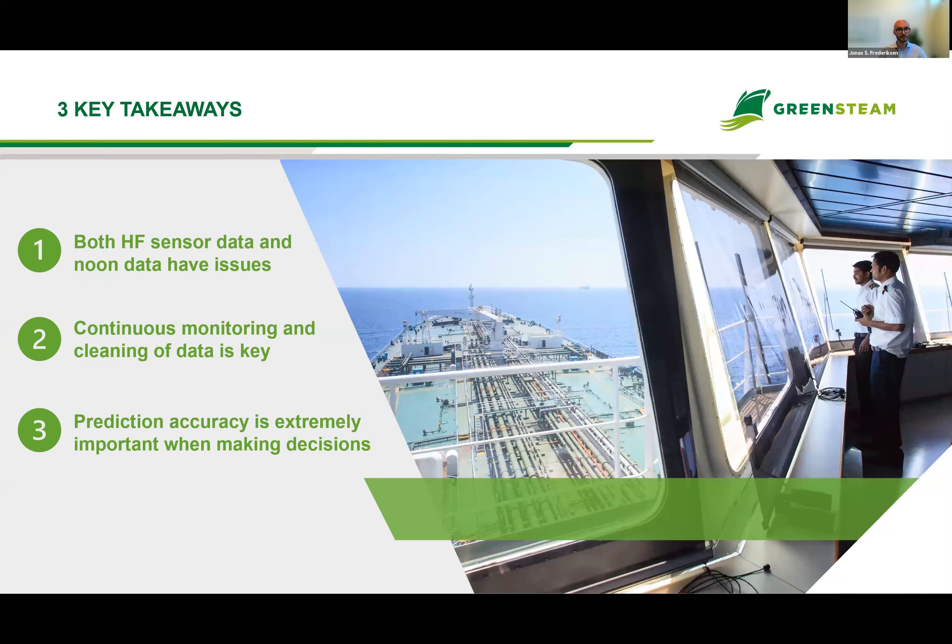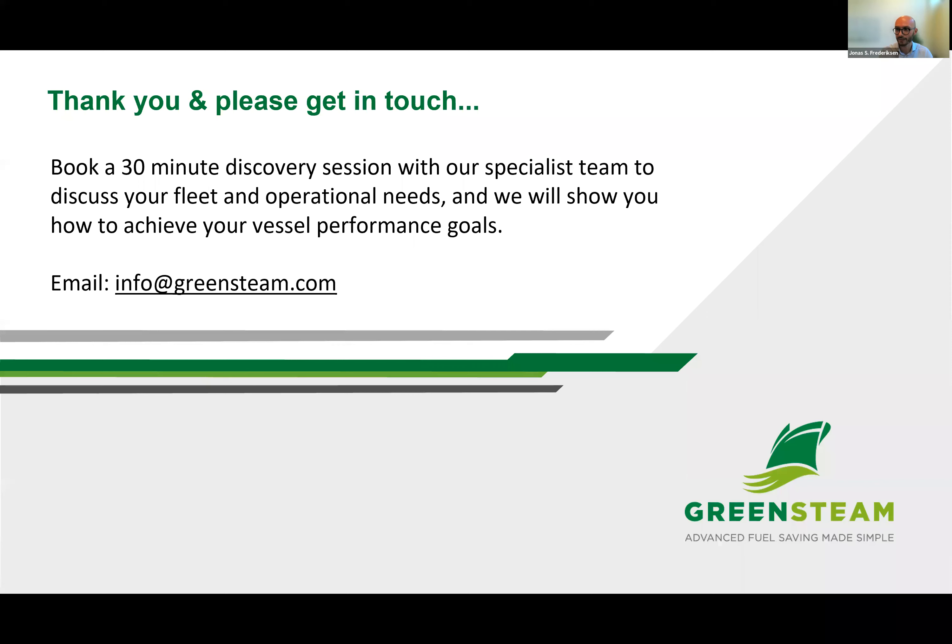Three key takeaways from today: First, high-frequency sensor data and noon reports both have several challenges and issues associated with them. But with continuous monitoring and cleaning of the data, you can actually achieve high prediction accuracy even when you have problems with the data. And finally, prediction accuracy is extremely important when making decisions. That was the final word from me, and I'll hand it back to Hannah for the Q&A.